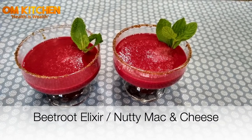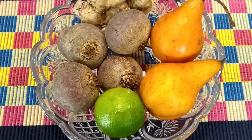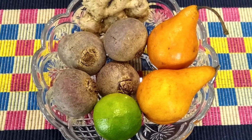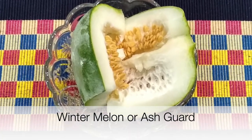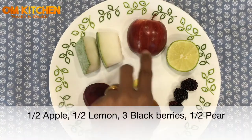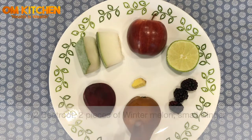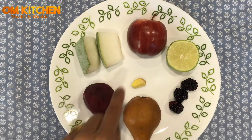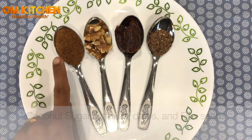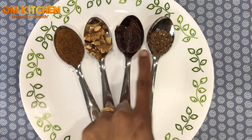I call it a beauty elixir. The ingredients you need to make beetroot smoothie: apple, lemon, blackberries, pear, beetroot, winter melon, ginger, coconut sugar, walnut, dates, and flax seeds.